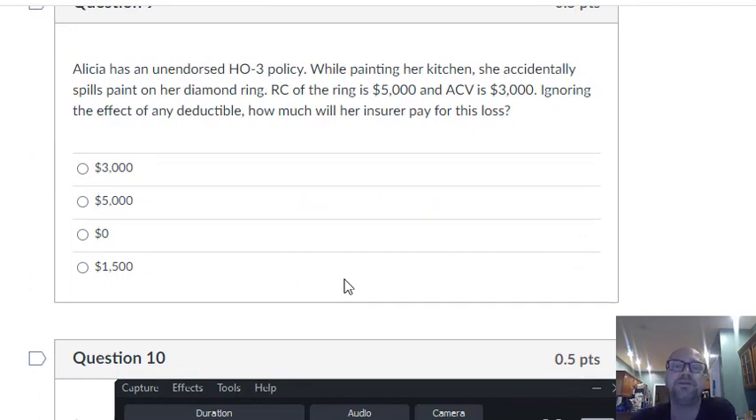Question nine: Alicia has an unendorsed HO3 policy. She's painting her kitchen and spills paint on her diamond ring. Replacement cost is $5,000, actual cash value is $3,000. What is a ring? It's personal property — coverage C. Jewelry has a special limit of liability of $1,500, but only for the peril of theft. This isn't theft. Coverage C is named perils, and spilling paint on a diamond ring is not a named peril, so this loss isn't going to be covered. If it was theft of the diamond ring, she'd only get $1,500 due to the special limit. But because this is not a named peril, she doesn't get anything at all.